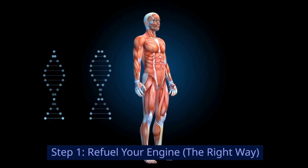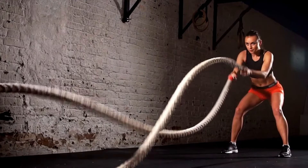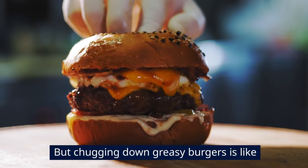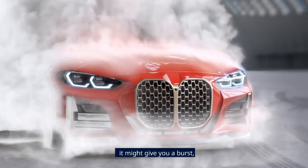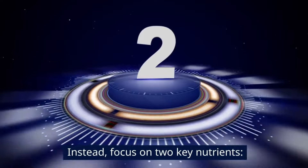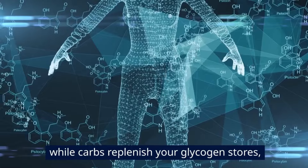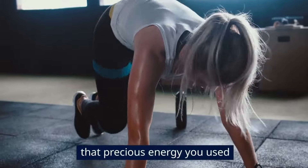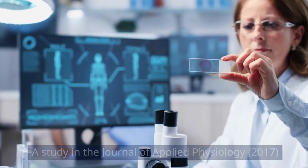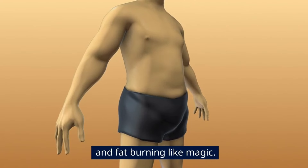Step 1: Refuel your engine the right way. Think of your body as a high-performance car — you just pushed it hard, so it needs the right fuel to repair and recharge. But chugging down greasy burgers is like pouring regular gasoline into a Ferrari. Instead, focus on two key nutrients: protein and carbs. Protein helps rebuild muscle, while carbs replenish your glycogen stores — that precious energy you used up during your workout. A study in the Journal of Applied Physiology (2017) found that consuming a combo of both within 30 minutes of exercise boosts muscle repair and fat-burning.